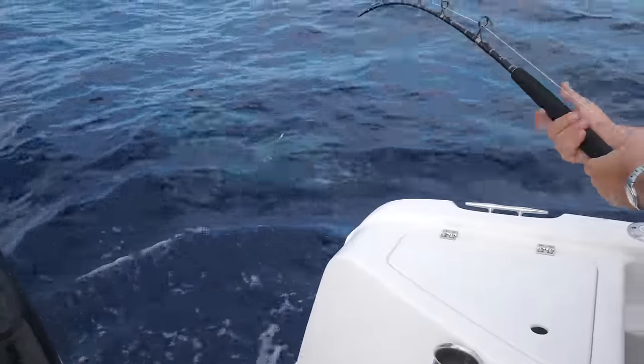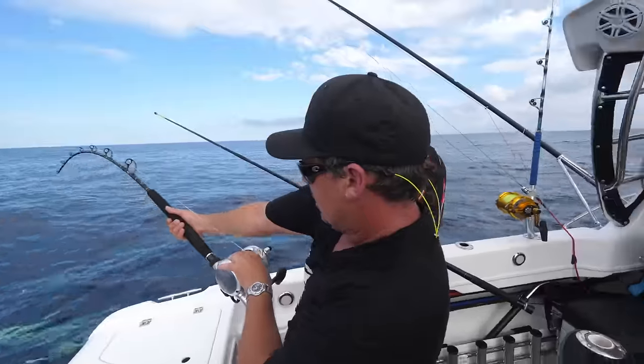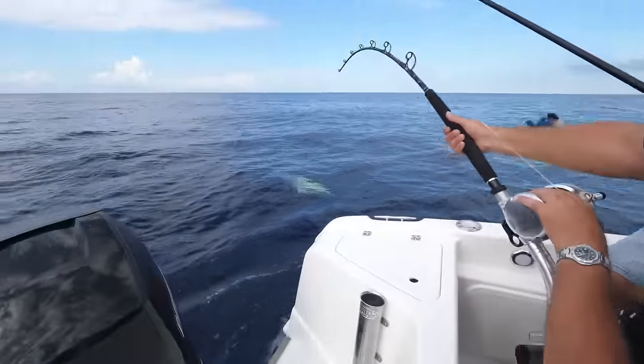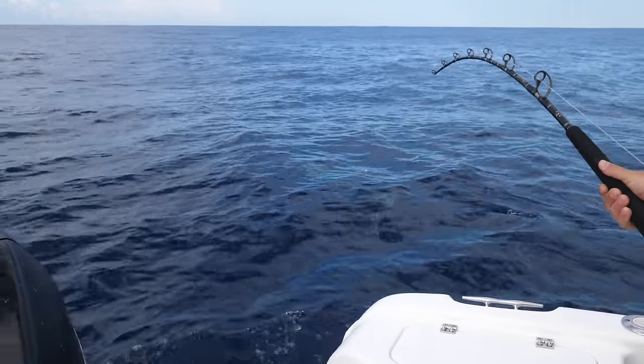Interesting fact: the striped marlin is the only marlin that can actually alternate its stripes. See how it's got silver stripes? It can also change them to black stripes, whereas every other marlin can only have one color of stripe.